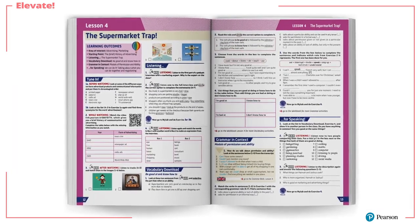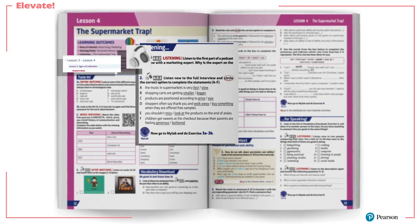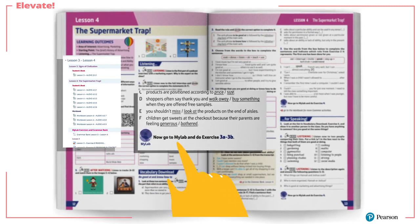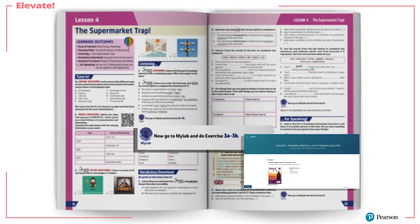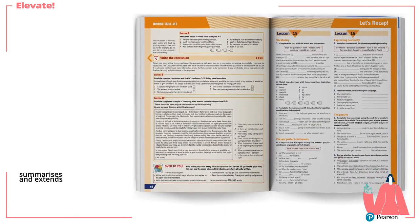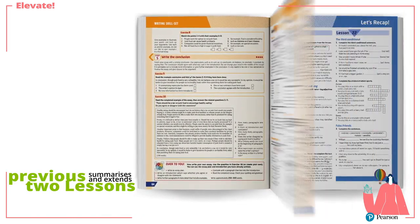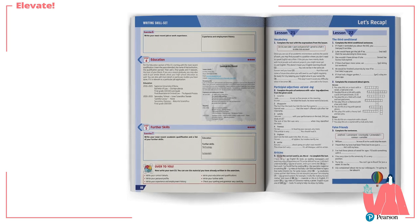Elevate is a fully blended course, which means that supplementary online material is integrated into each lesson. The Let's Recap page summarises and extends the main points of the previous two lessons, giving students an opportunity to clarify their understanding.